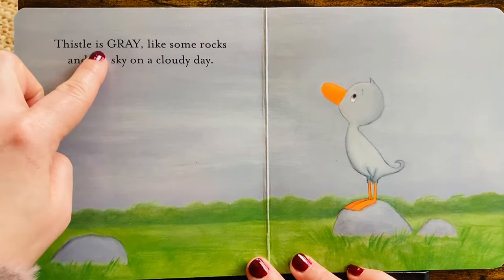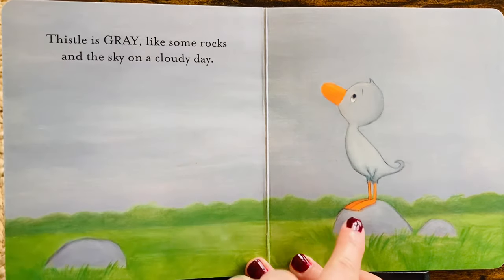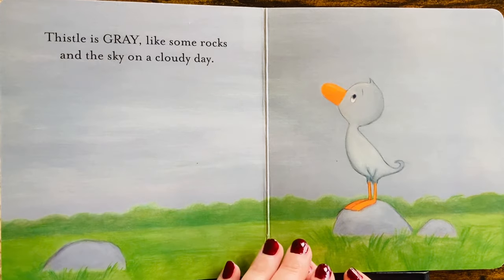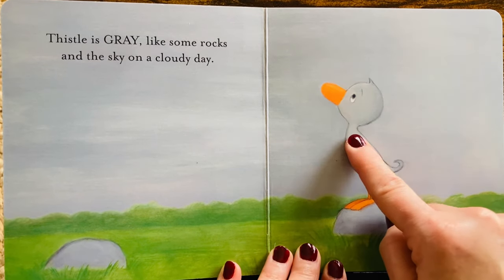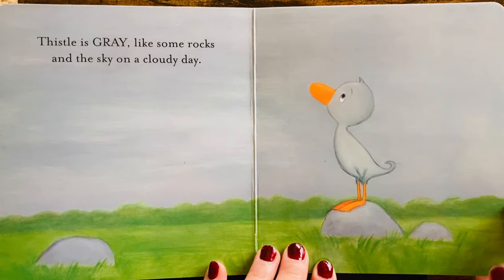Thistle is gray, like some rocks and the sky on a cloudy day. Gray skies, gray rocks, and Thistle has gray feathers. Good job!